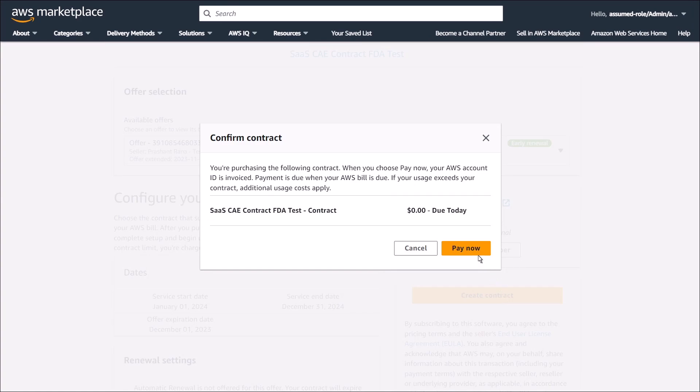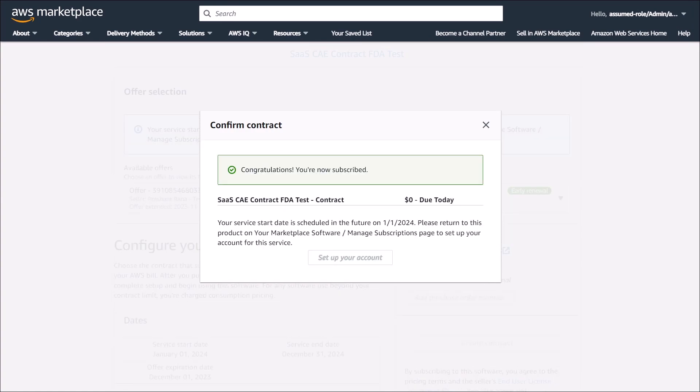We'll select Pay Now to proceed. We've successfully accepted the offer, and the service is scheduled to begin on the specified start date.